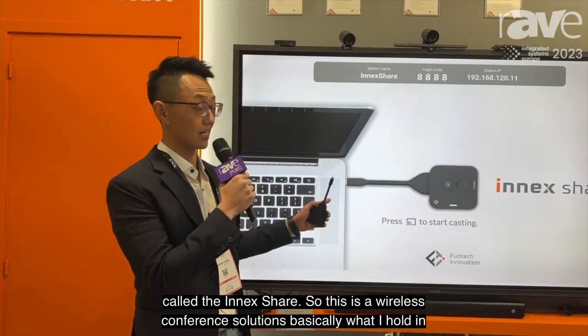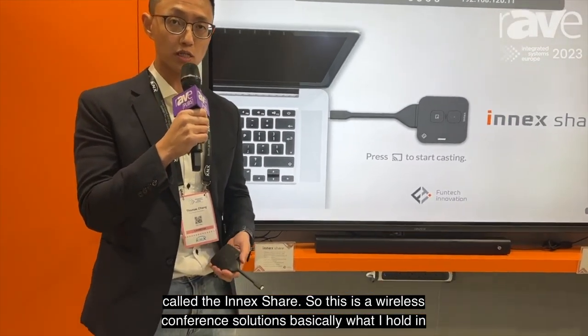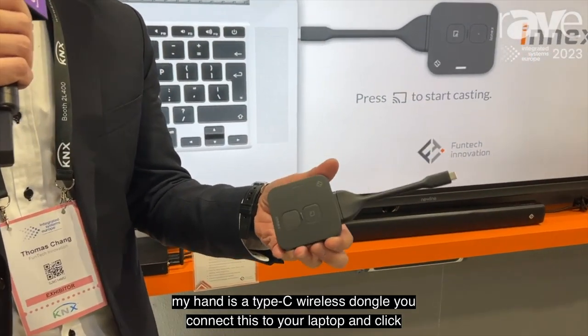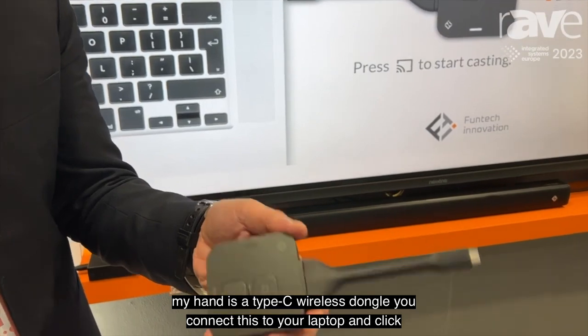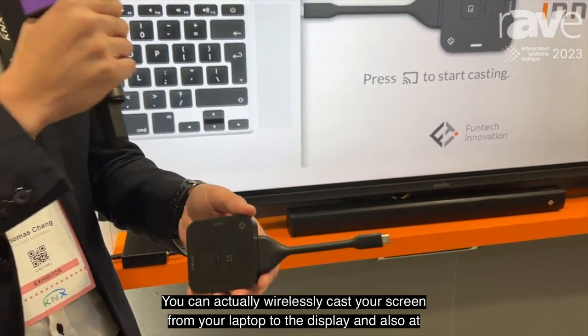What you're seeing right here is called the NXShare. This is a wireless conference solution. Basically what I hold in my hand is a Type-C wireless dongle. You connect this to your laptop and, with a click, you can wirelessly cast your screen from your laptop to the display.